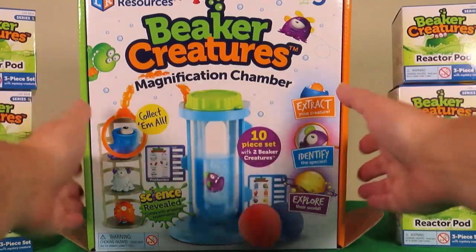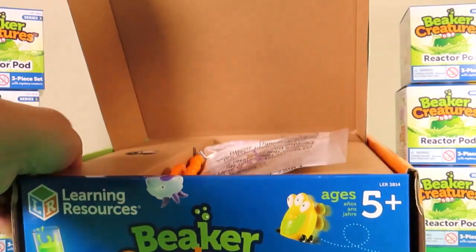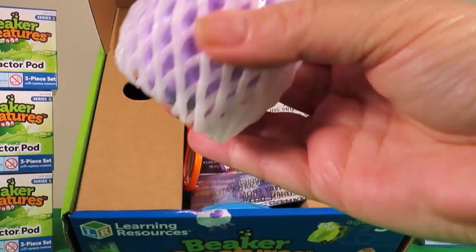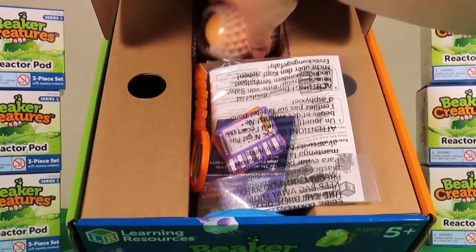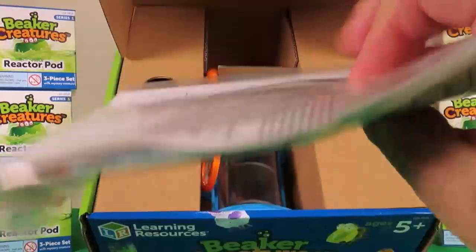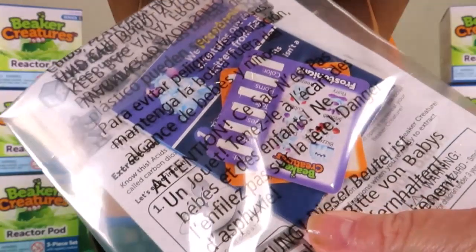Let's unbox and take a look inside. Oh wow, this looks amazing! We have one purple reactor pod and one orange reactor pod. We've got some instructions and also some identity cards.